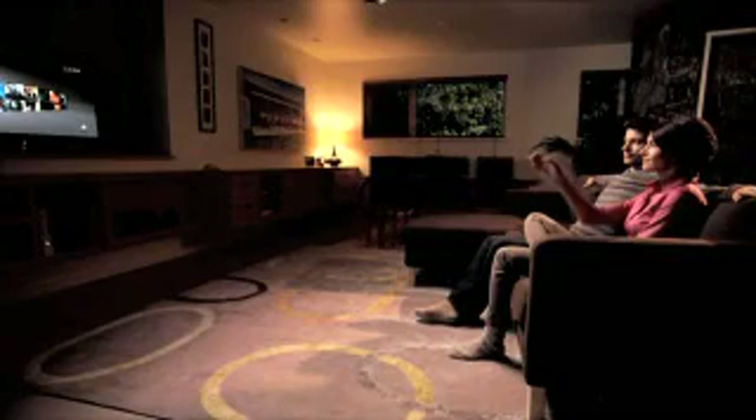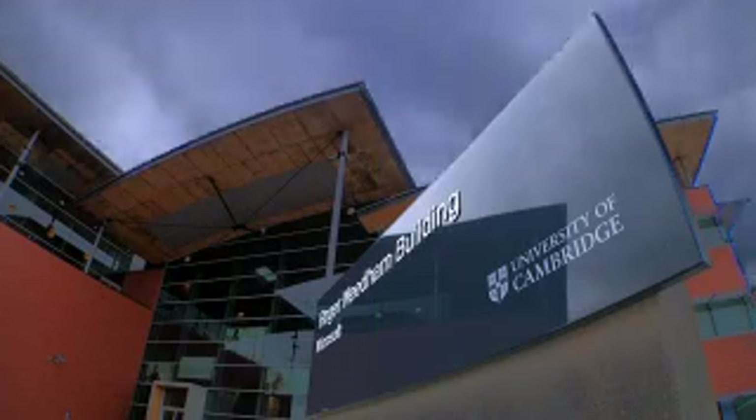Project Natal allows you to control your character, your games, your entertainment experiences through movements of your body. This is the dream of every researcher, taking their blue skies research and seeing it being shipped to millions of people.